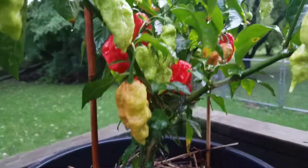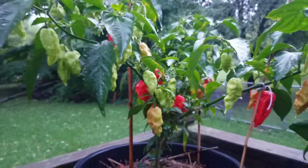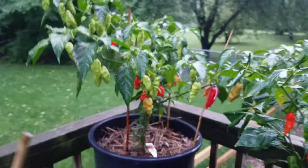Ghost peppers galore! Some of these are real red — it doesn't look as red on this video, everything looks a lot brighter than it really is out here right now. But I like it. So anyways, we'll work our way over.